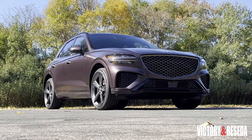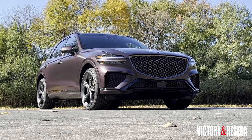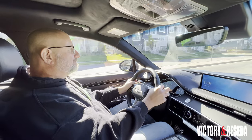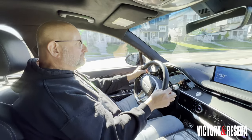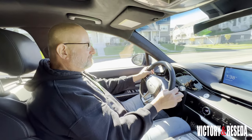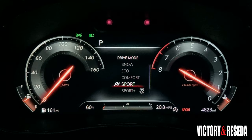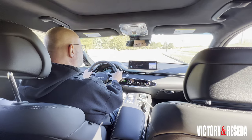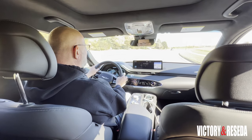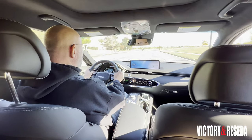The GV70 mixes a sporty demeanor with a purposeful and smooth SUV crossover suspension, offering a balanced ride-handling mix that manages rougher road surfaces while keeping the GV70 level through evasive maneuvers. You can firm up the suspension by flipping through the drive modes to Sport Plus, though doing so will turn off the traction control and cancel the adaptive cruise. Both Sport and Sport Plus modes weigh down the steering effort while still providing a decent turning radius.